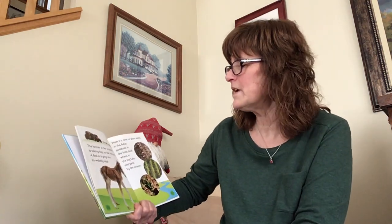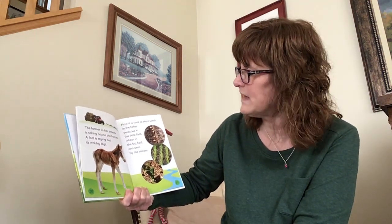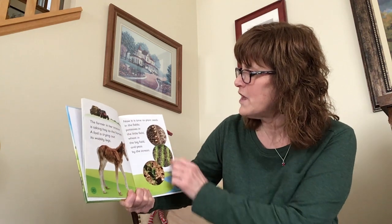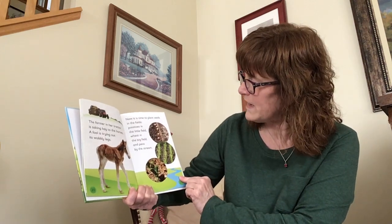The farmer in her tractor is taking hay to the horses. A foal is trying out its wobbly legs. Now it's time to plant seeds in the fields — potatoes in the little field, wheat in the big field, and peas by the stream.